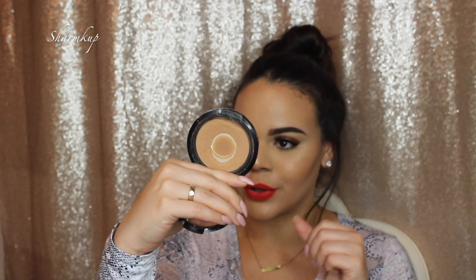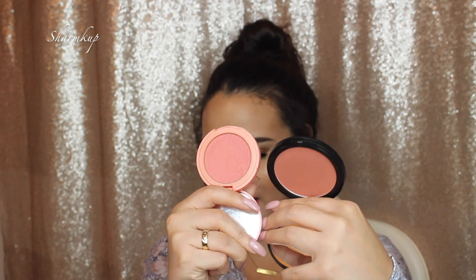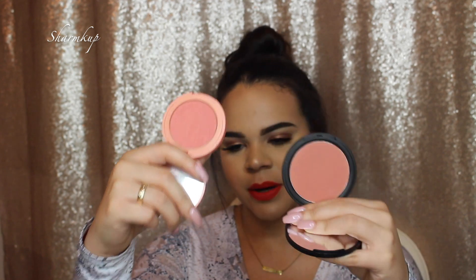Now for blushes — my favorite tones are corally peachy shades. My obsession is the Tarte Amazonian Clay blush in shade Captivating. I use it in every single video. I recently discovered the Sigma blush in Coeur de Rose, which is very similar to the Tarte but I feel like Coeur de Rose is a little more peachy and orangey. I really love both of these.